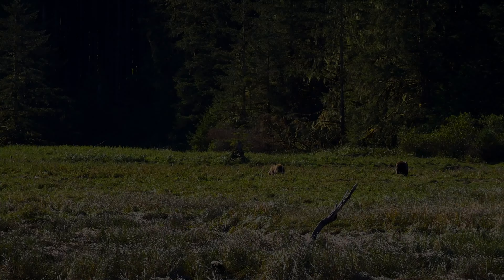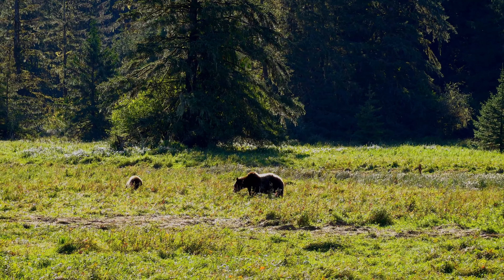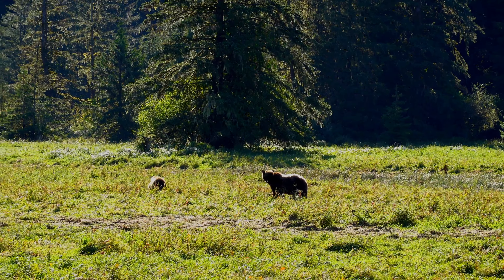There are approximately 15,000 grizzlies in British Columbia, and the reason we had to travel to the mainland is there are no grizzlies on Vancouver Island. Grizzlies are typically solitary animals, but as you can see, mother bears will stay with their cubs. Females will typically have litters of one to three cubs, and the cubs will stay with their mother for two to four years, learning all of the tricks they need to know how to survive.